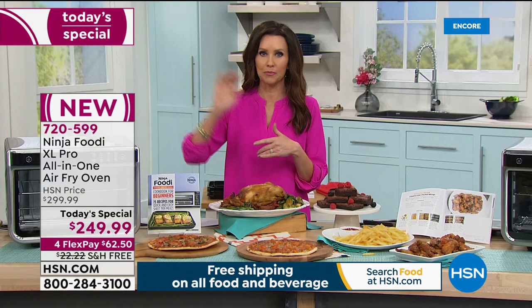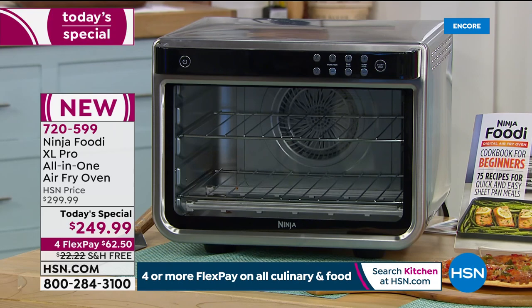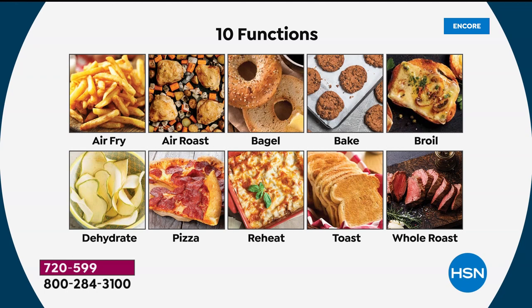We're going to ship it to you on our dime — that's $22 and change just for us to ship it to you. And it's the lowest price we've found anywhere in the market for the brand new, first time you're seeing it anywhere, Ninja Foodi XL Pro. It is the only 10-in-1 from Ninja. The 10 functions are: air fry, air roast, bagel — I didn't even realize my bagels were coming out gummy — bake, broil, dehydrate for healthy snacks, pizza for two 12-inch pizzas from frozen or fresh, reheat to perfection, toast up to nine slices at a time, and whole roast for your beef or 12-pound turkey.